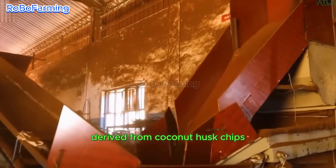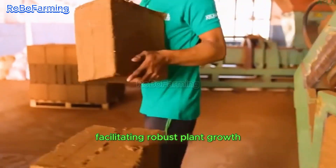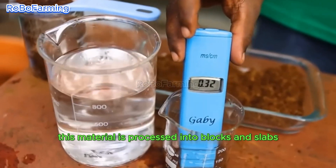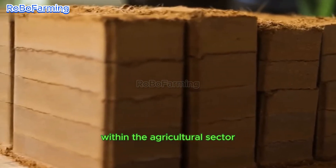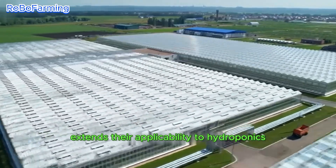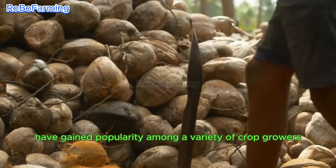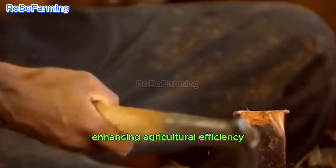Coco peat, derived from coconut husk chips, is recognized for its exceptional air porosity, facilitating robust plant growth. This material is processed into blocks and slabs, finding diverse applications within the agricultural sector. The versatility of coconut byproducts extends to hydroponics and greenhouse systems, with grow slabs made from coco peat gaining popularity among a variety of crop growers, enhancing agricultural efficiency.